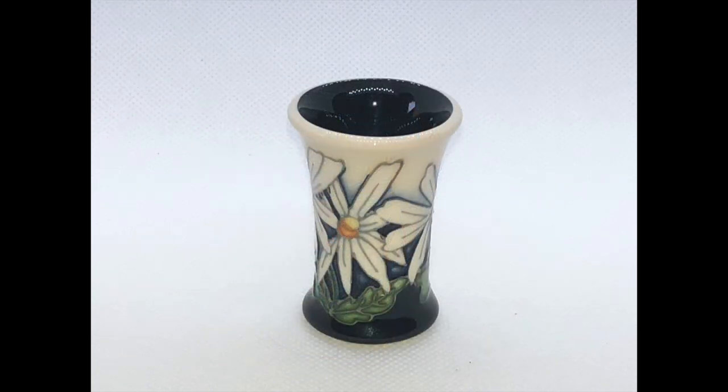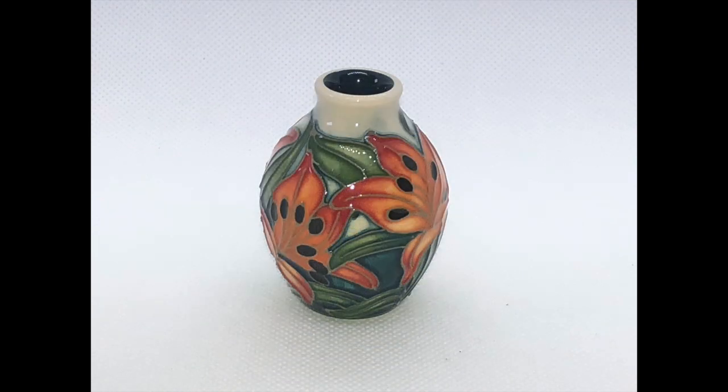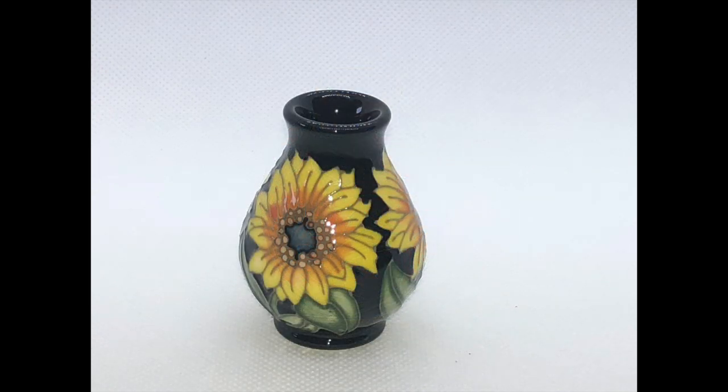Also designed by Kerry Goodwin, this one is called White Rays and was released in April — I would call it a daisy, I guess. This one was released in August; it's called Tiger Daylily. I love daylilies — I don't think I have a tiger one in my garden. This one was released in July with sunflowers on it, and it's called Sun Worshipper. And that is the four that I have so far.